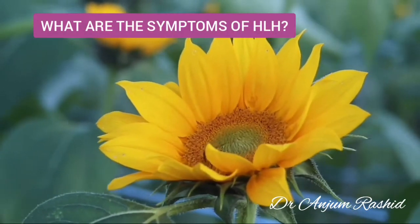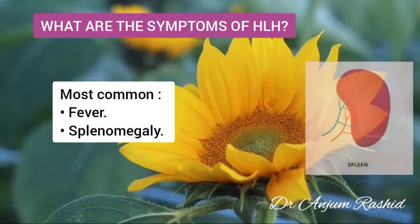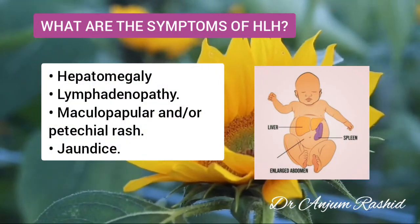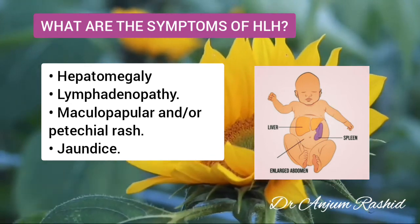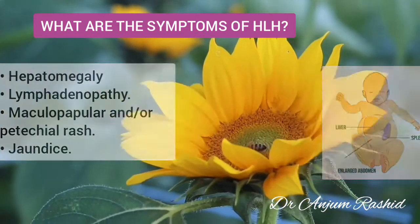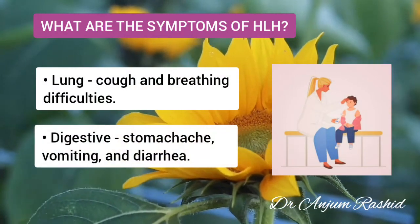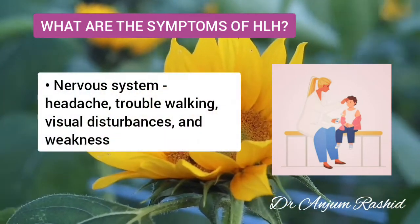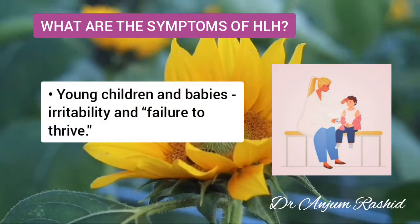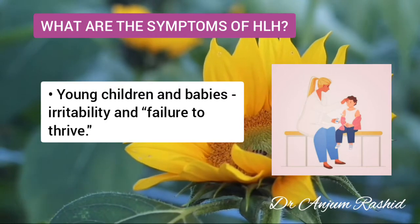Now, what are the symptoms of Haemophagocytic lymphohistiocytosis? Fever and enlargement of the spleen are the most common symptoms. Other possible symptoms include enlargement of the liver, swollen lymph nodes known as lymphadenopathy, skin rashes, maculopapular rash, jaundice, lung problems including coughing and difficulty breathing, digestive problems including stomach ache, vomiting and diarrhea, and nervous system problems including headache, trouble walking, visual disturbances and weakness. Young children and babies may also have irritability and failure to thrive, meaning they don't grow and develop normally.